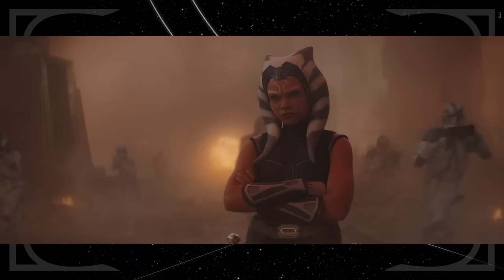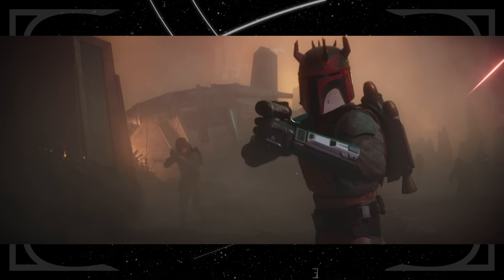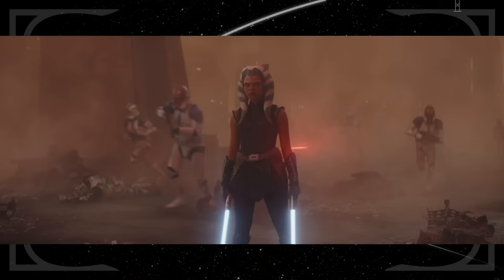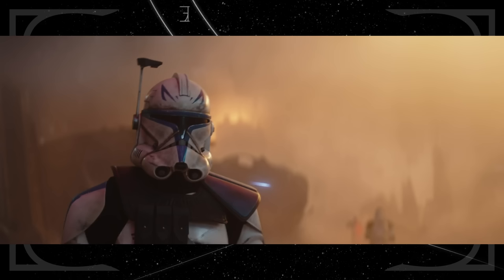We also see Ahsoka during the Siege of Mandalore, a specific event from Season 7 of the Clone Wars. There she and her clone troopers battled Mandalorians under the leadership of Maul, which is why some helmets have horns with a red and black color scheme. Her clones are seen with orange paint on their helmets matching her own facial markings — they are members of the 332nd Company. Rex is seen again, this time in his Phase 2 armor.